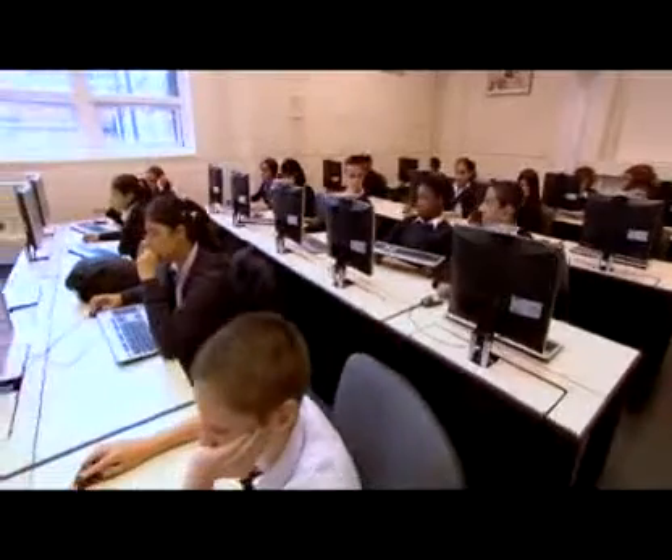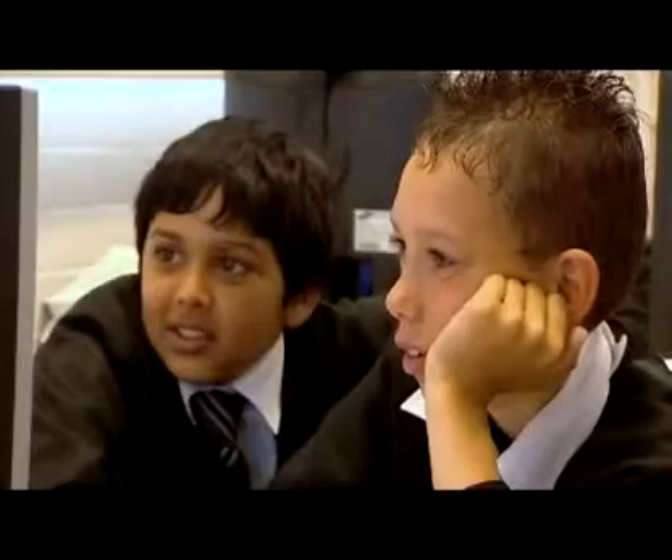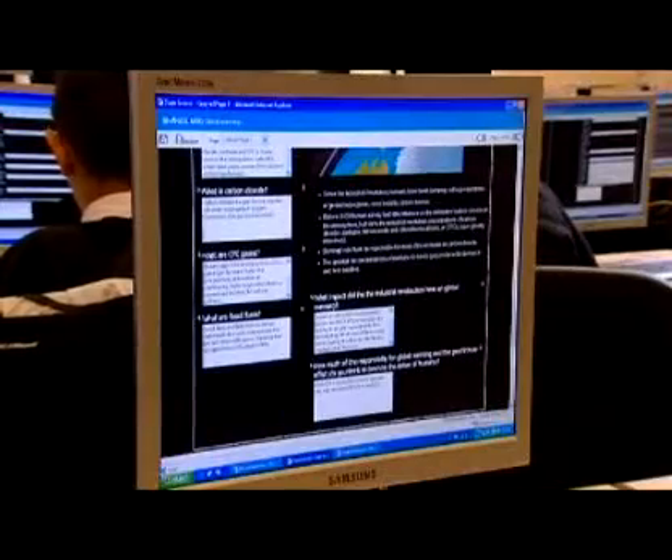I've been a head for ten years. I've never known children ask for homework until we delivered it through the Learning Gateway. I can send different pieces of work through SharePoint to different students to meet their needs. I can personalise it fully by adding on extension activities.